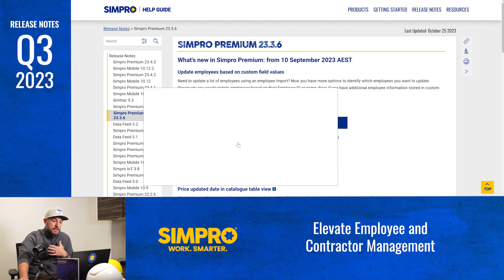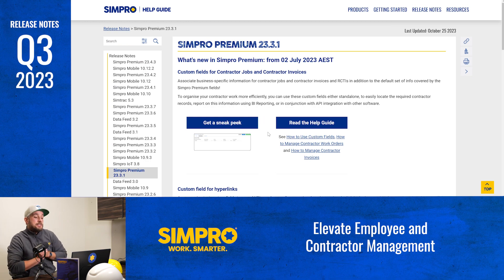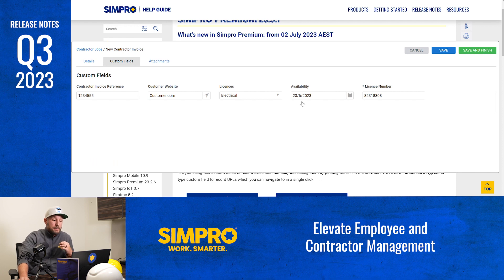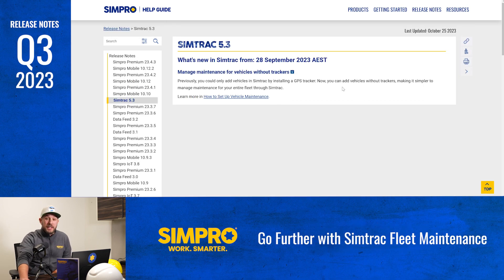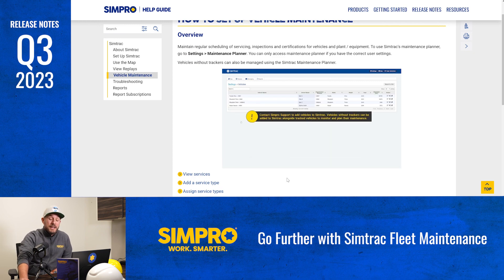Up next, elevate employee and contractor management. Simpro now offers more options to update employee information. If you've stored additional employee data in custom fields, you can use those custom field values to pinpoint employee records for updates — streamlining the process and letting you get full potential from your stored data. Every business is unique, and with the introduction of custom fields for contractor jobs and invoices, you can tailor your data to match specific requirements. Simtrack now also offers greater value for fleet managers: with the ability to add vehicles without trackers installed, you can use Simpro to manage the maintenance of your entire fleet.